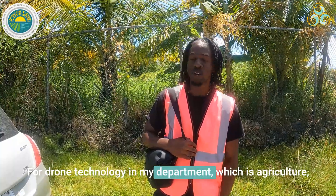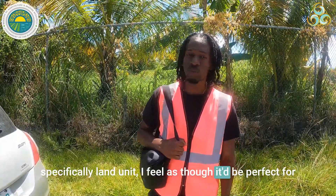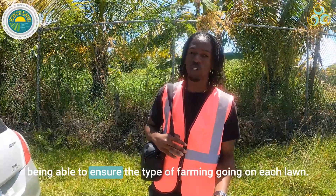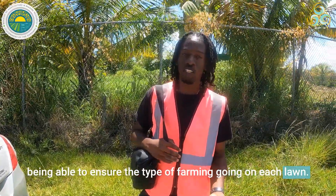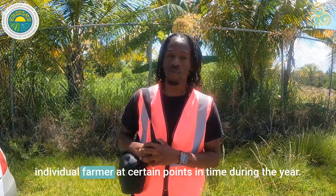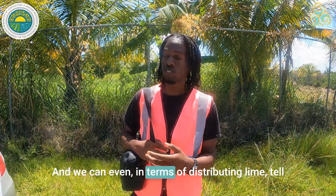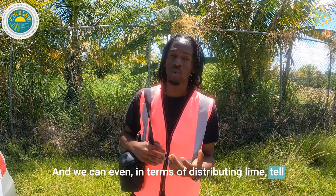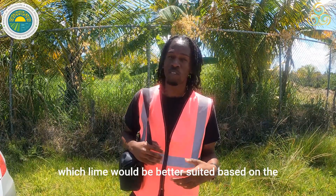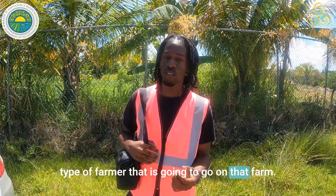For drone technology in my department, which is agriculture, specifically the land unit, I feel as though it would be perfect for being able to ensure the type of farming going on on each land. You could better understand what's going on with each individual farmer at certain points in time during the year, and we could even, in terms of distributing land, tell which land would be better suited based on the type of farmer that is going to go on that farm.